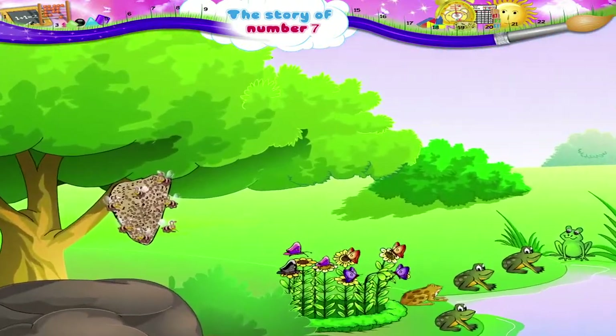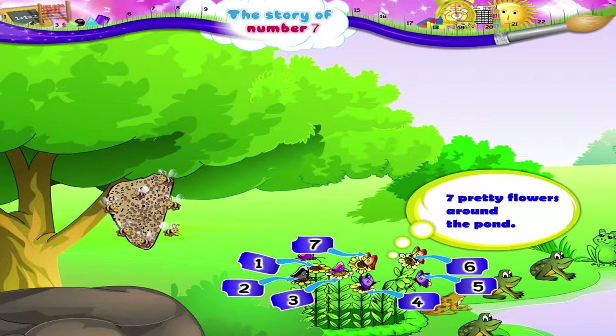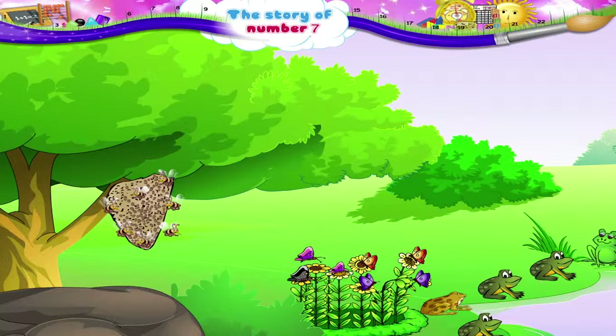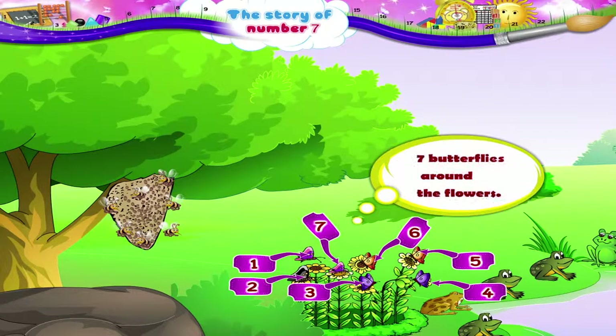And 1, 2, 3, 4, 5, 6, 7 pretty flowers around the pond. 1, 2, 3, 4, 5, 6, 7 butterflies around the flowers.